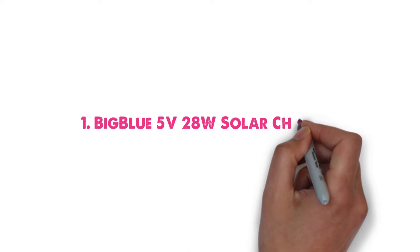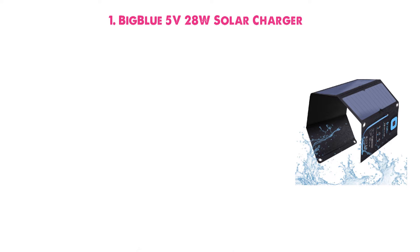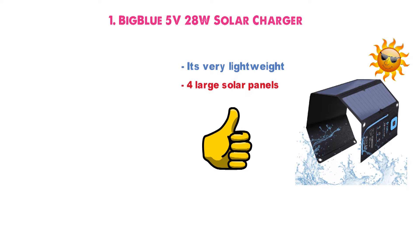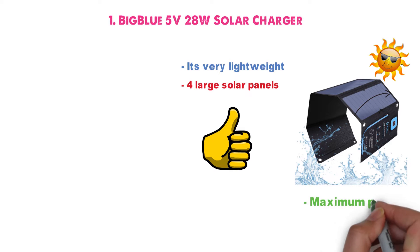Starting off at number 1 we have the BigBlue 5V 28W Solar Charger. Though this solar phone charger is very lightweight, when folded out you'll find it has four large solar panels. Compared to the two or three integrated into its competitors, this gives it an edge when it comes to collecting sunlight to charge your devices. Its higher surface area will ensure you get maximum power for your devices.